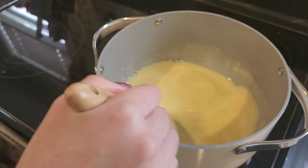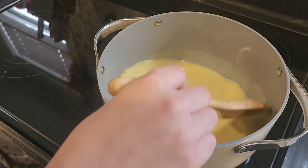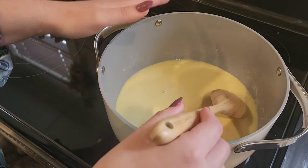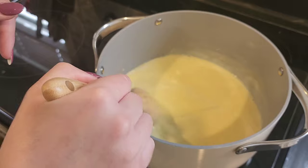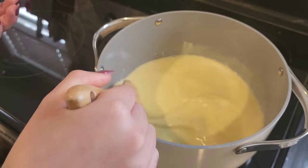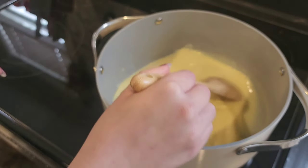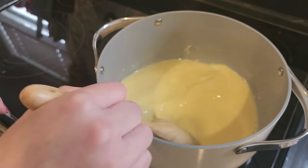Now if you're doing this in a double boiler, you would keep your heat turned up on your eye with the water boiling underneath a pot sitting on top. That's what a double boiler is — two pots on top of each other with water in the bottom one boiling. This mixture would be in the pot on top, and that's definitely more forgiving with heat. But doing it directly in a pot like I am, you have to be careful and make sure you stir it constantly.